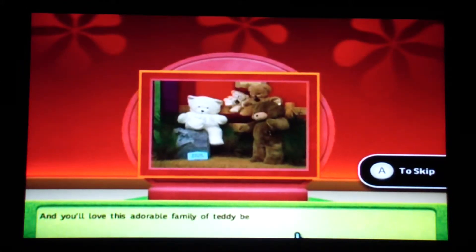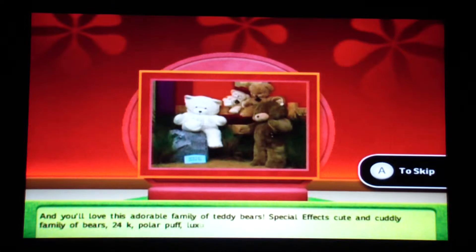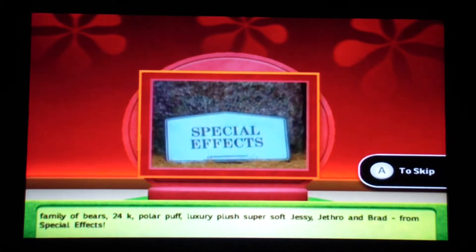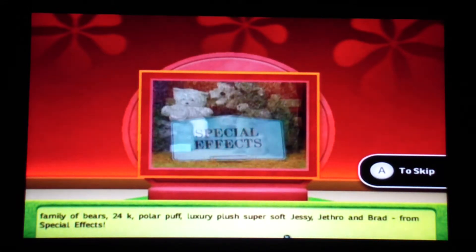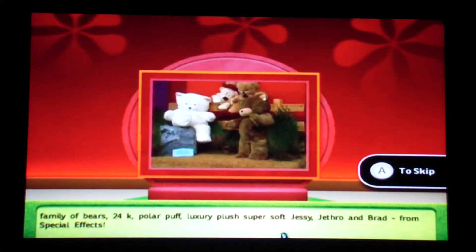And you'll love this adorable family of teddy bears. Special effects cute and cuddly family of bears — 24K, Polar Pop, luxury, plush, super soft: Jessie, Jethro, and Brand from Special Effects.